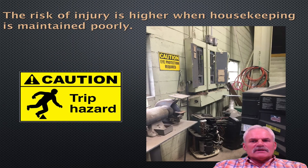The risk of injury is higher when housekeeping is maintained poorly. As you can see, we've got a trip hazard waiting. Your electrical panels, by OSHA, require clean access so you can get to your panels should you have a break, trip, or any kind of electrical issue. Under normal circumstances, you have a yellow line that usually barricades around the area to let you know you do not block this area. So do not create a tripping hazard.